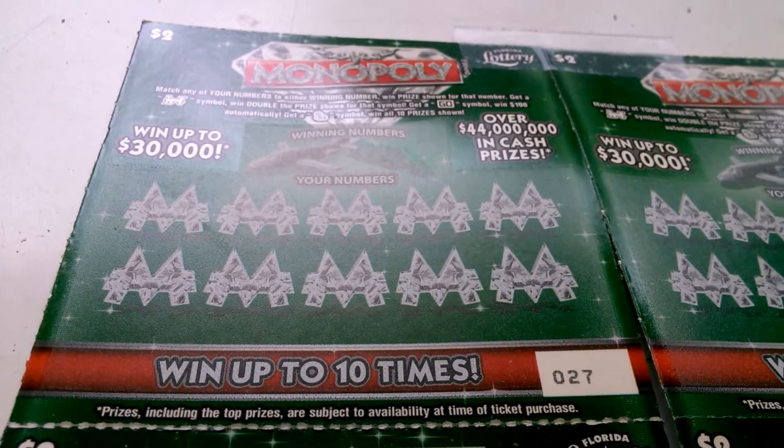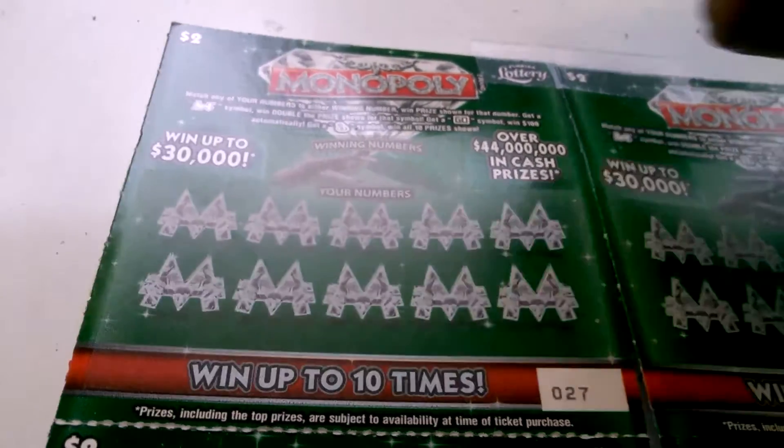What's going on everybody? A 5 for 5 over the $2 Monopoly. Ticket number 27 to ticket number 31.